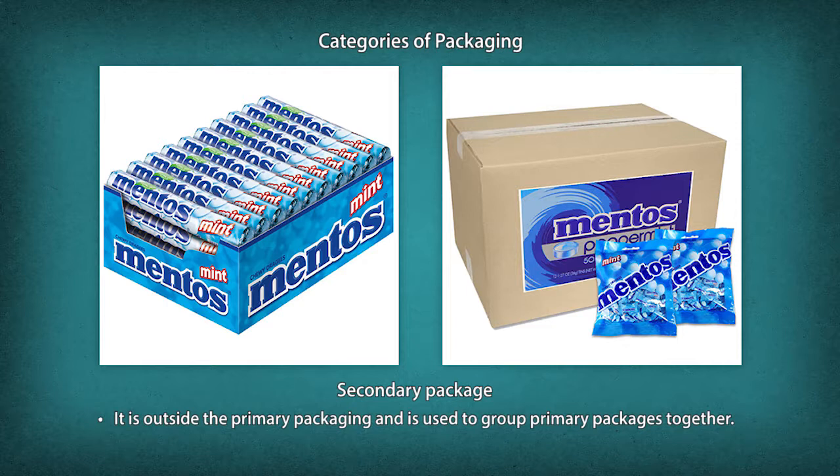Secondary packaging is outside the primary packaging and is used to group primary packages together. It serves as a physical distribution carrier and is used for display of primary packaging at outlets. Examples include corrugated cases and boxes.